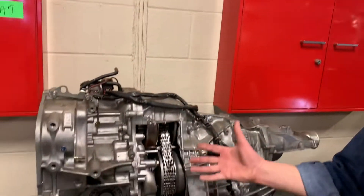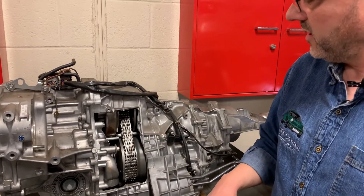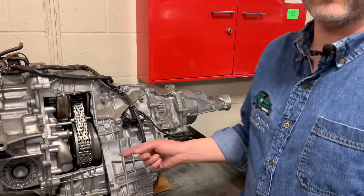One of the things we have that's a little bit unusual is that in our transmissions course, we even cover CVTs — the latest kind of transmission out there. We have a cutaway that we can operate pneumatically, so you can really see how a transmission works.